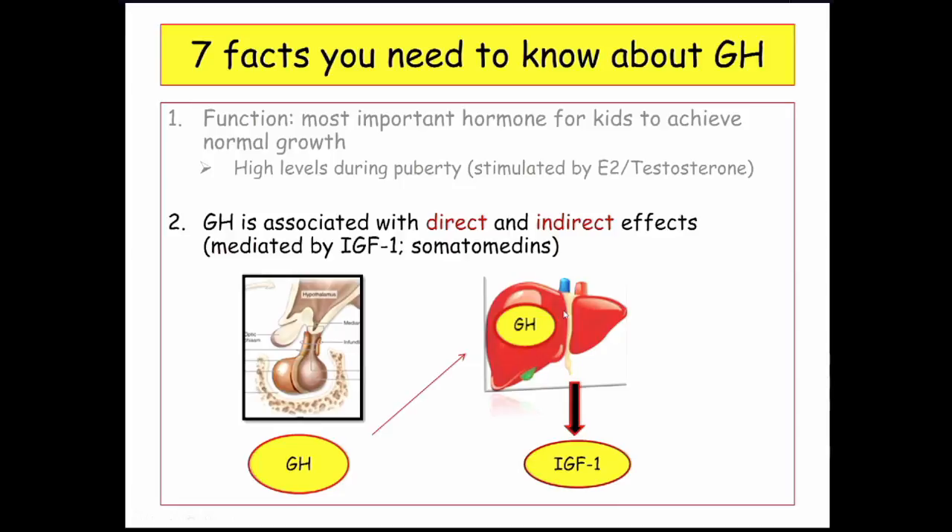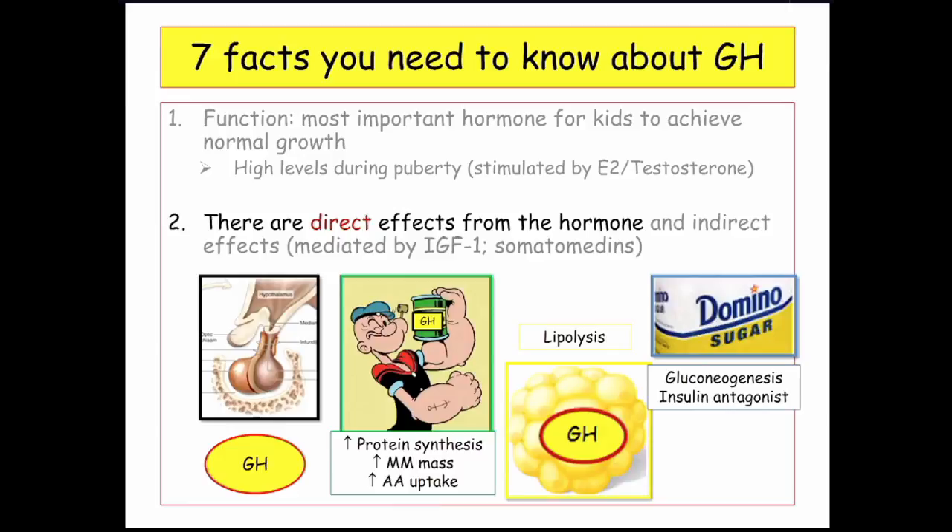Growth hormone does things directly and through IGF-1. The direct effects from growth hormone include protein sparing: increased protein synthesis, increased muscle mass, and increased amino acid uptake. That's what growth hormone wants to do — it wants to grow muscle. It also stimulates lipolysis, breaking down fat.